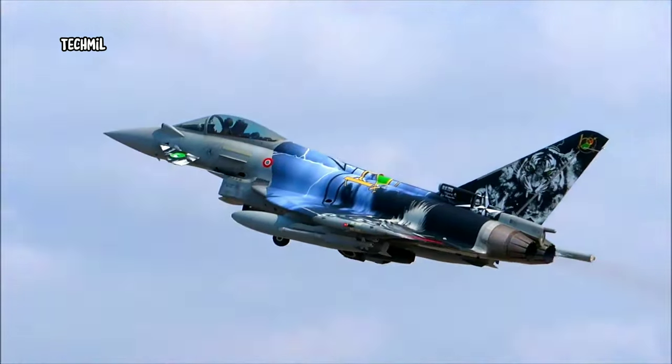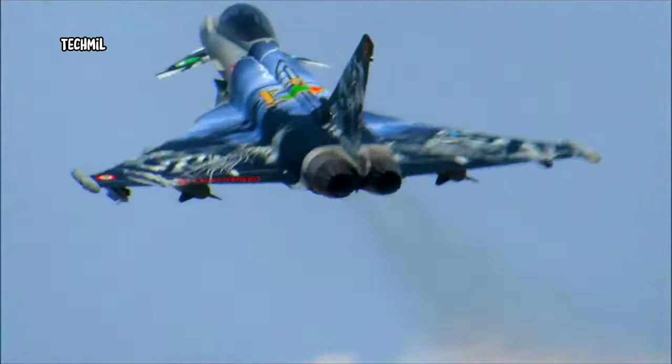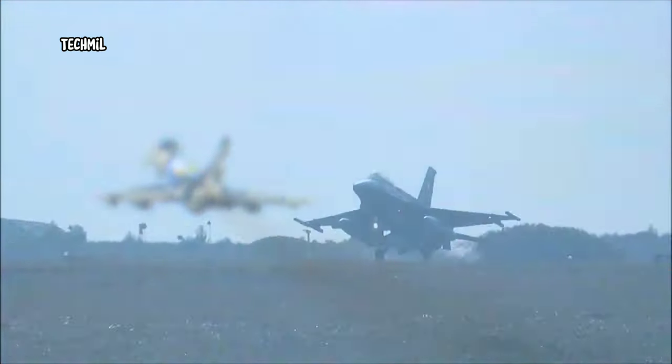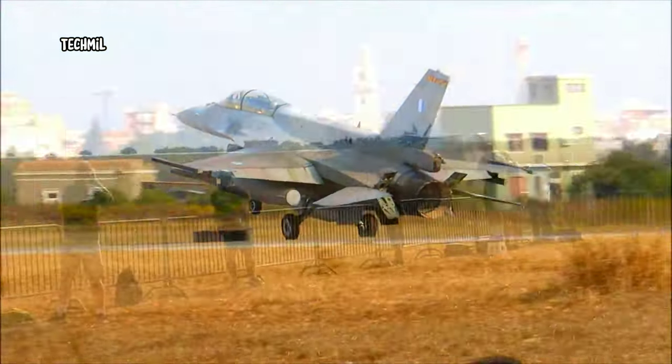Hosted this year by the Italian Air Force, the NATO Tiger Association was formed in 1961 with the French, UK, and US Air Forces as founding members. Today, the association boasts 15 NATO allies and partners as full members.